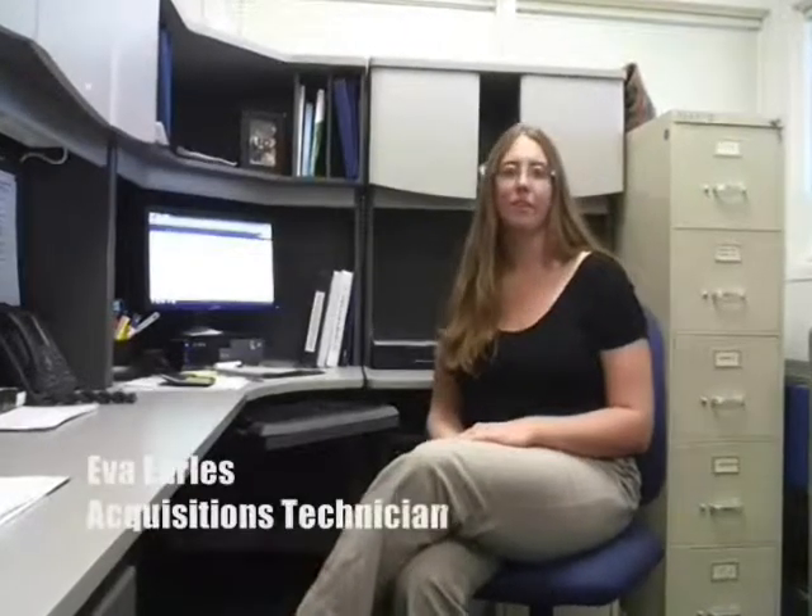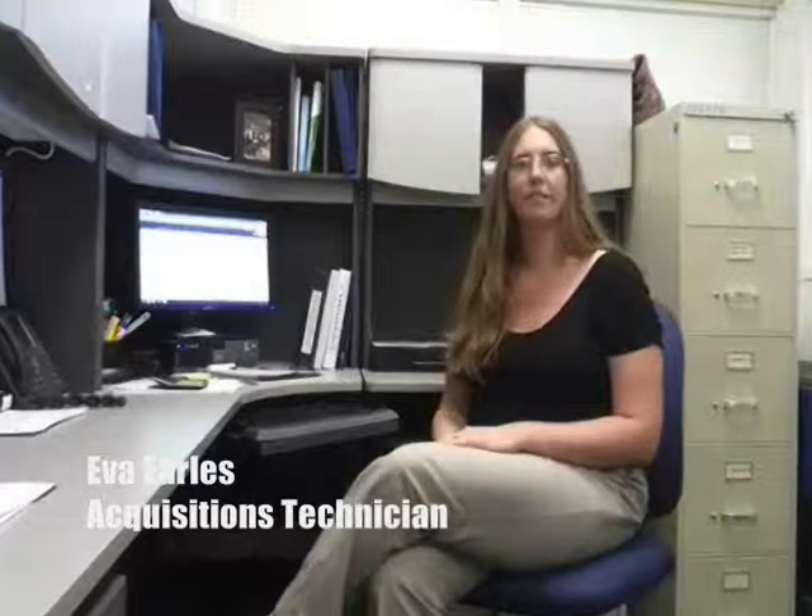My name is Eva Earls. I'm the library acquisitions technician here at the library, so that means I'm responsible for ordering all the materials. So if you have a request, just let me know. Thanks.